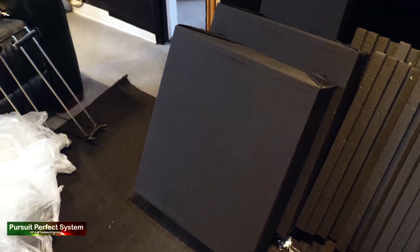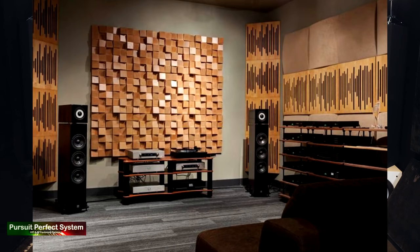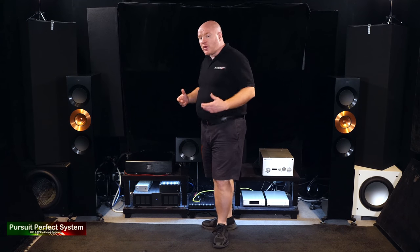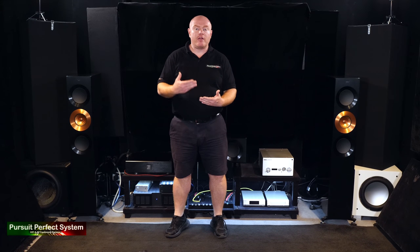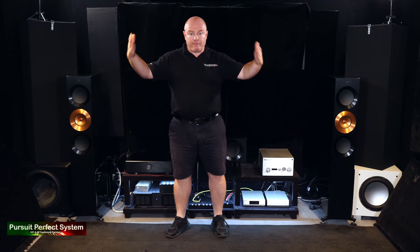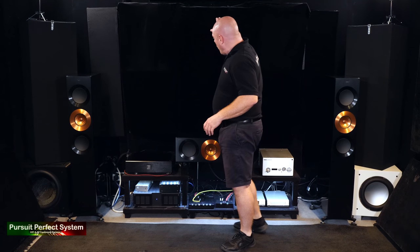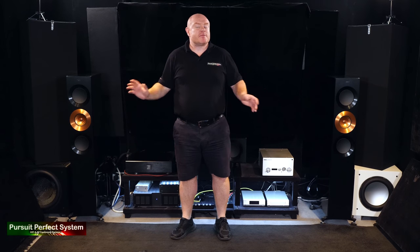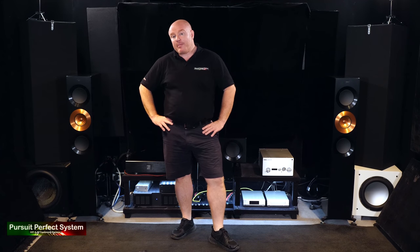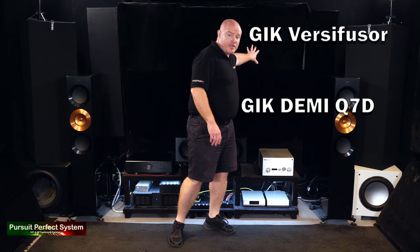In nice listening rooms you'll sometimes see what's called a skyline type of diffusion setup between the speakers. Now technically that makes absolutely no sense - diffusion works generally at mid-range and high frequencies, which is what it's designed to do. Speakers fire mid-range and treble forwards, not backwards, unless they've got a rear firing tweeter. So people that have all diffusion there - it's pointless, absolutely pointless. Or is it? Because behind here is diffusion, diffusion, absorption and diffusion, and diffusion. You just can't see it.